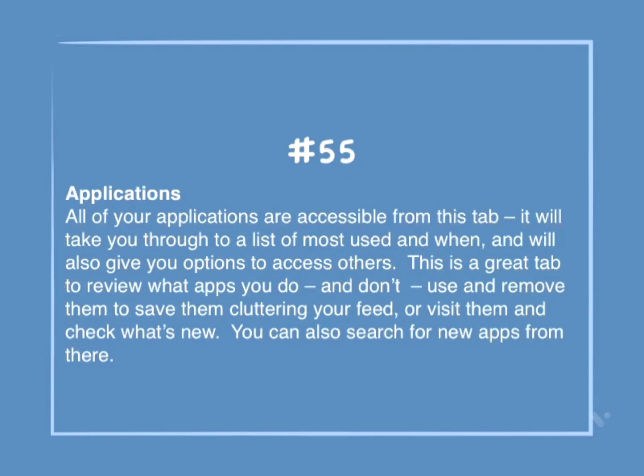Number 55: Applications. All of your applications are accessible from this tab. It will take you through a list of most used and when, and will also give options to access others. This is a great tab to review what apps you do and don't use and remove them to save clutter in your feed, or visit them and check what's new. You can also search for new apps there.